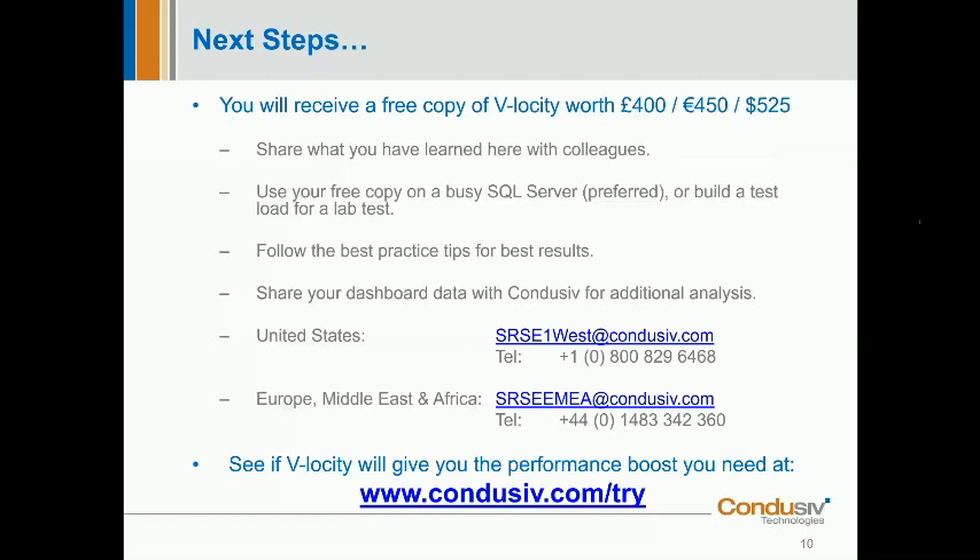Morali asks about the price structure. In the interest of transparency: the Velocity server license — one license per machine, whether VM or physical server — is £400. That's the free copy everyone's going to receive. The host license is approximately £4,000. So if you're hosting more than about 10 VMs on a physical host, the host license becomes the more economic option.